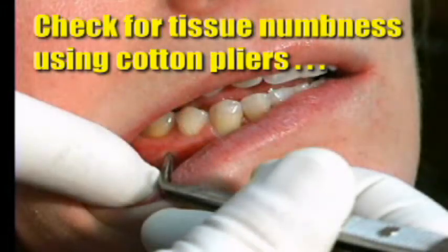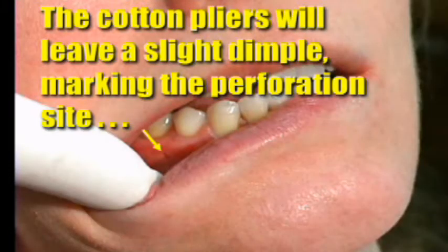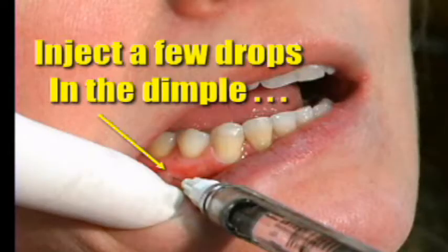After a minute or so, I'll come back and take a pair of cotton pliers and push right in the area that I'm going to drill. When I remove the cotton pliers, there's a little dimple right where I'm going to drill. Then I'll put a couple of drops right there to numb the periosteum in that area.